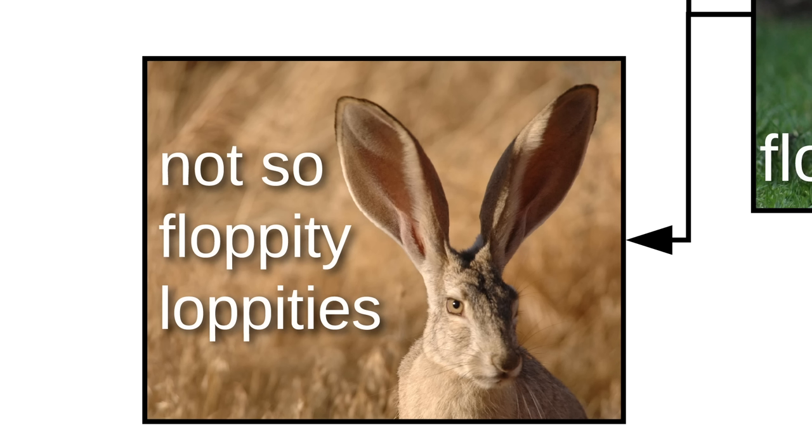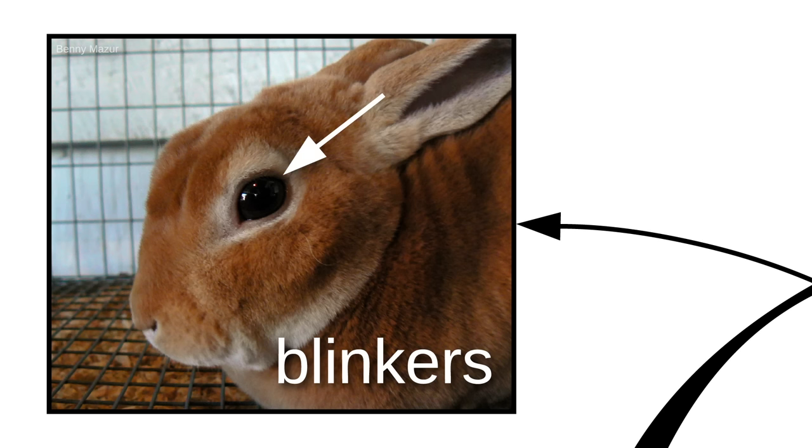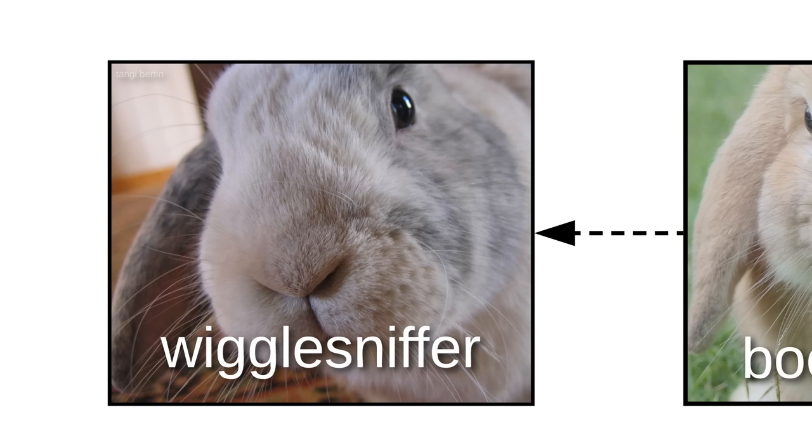We start with the floppity-loppities. Some bunnos have very droppy floppity-loppities, while others have not-so-floppity-loppities. Then there's the blinkers and the boople snoot, which is also called the wiggle sniffer.